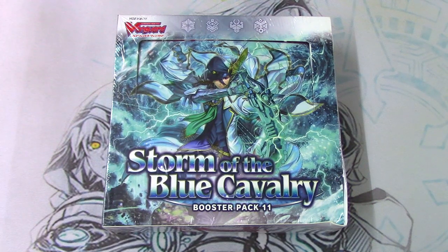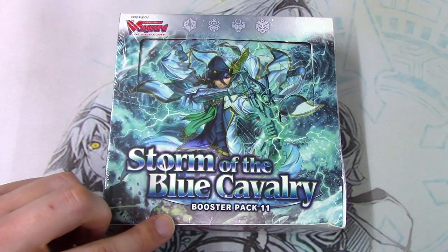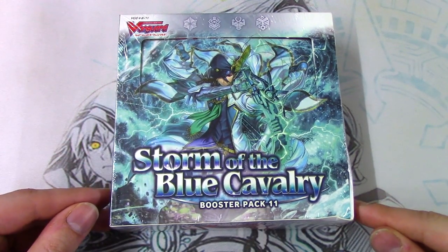Hey guys, welcome back to another unboxing video. Today is the Bouchester set 11, Storm of the Blue Cavalry.